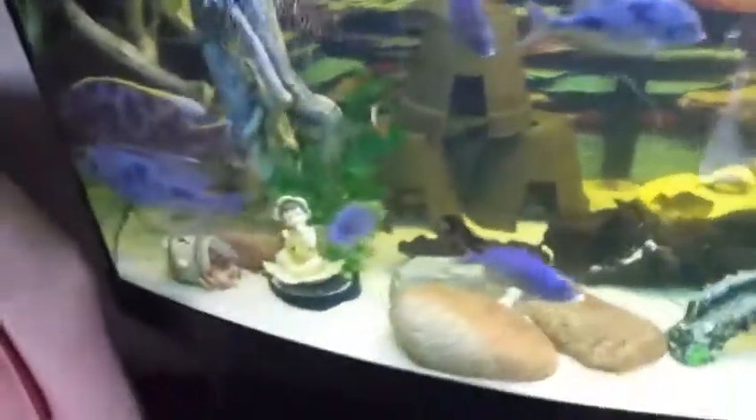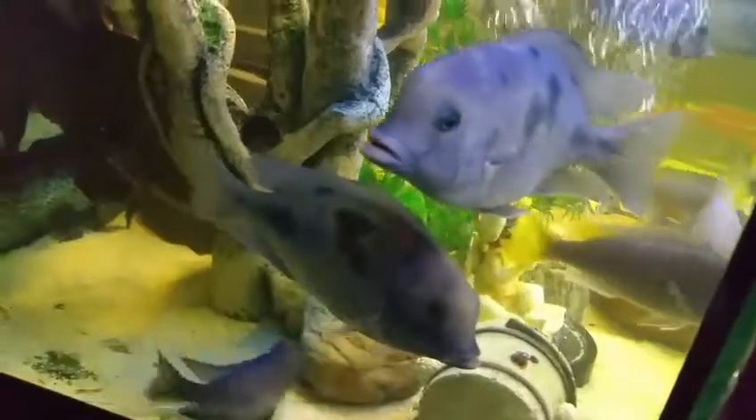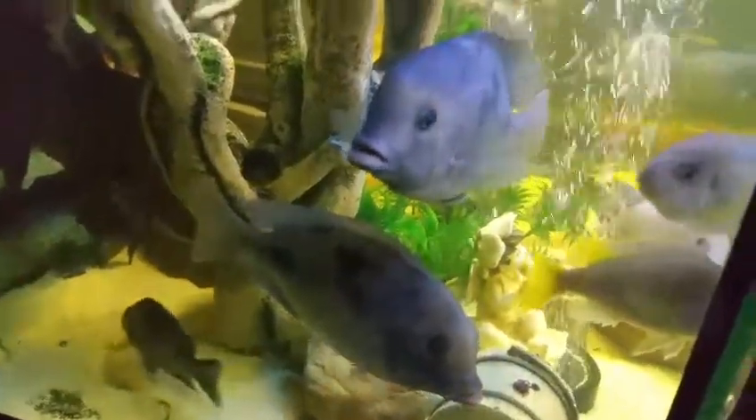I also have some of these pots in for them to hide in. One of my plecos is hiding over here — he's about 10 inches. This is my giraffe cichlid. And some of my blue dolphins.